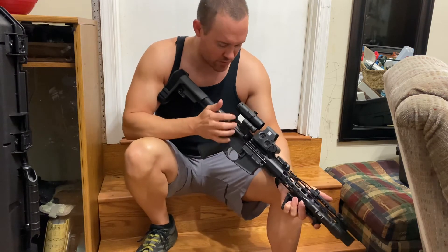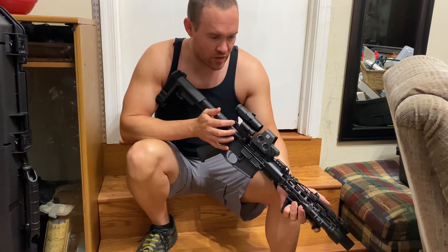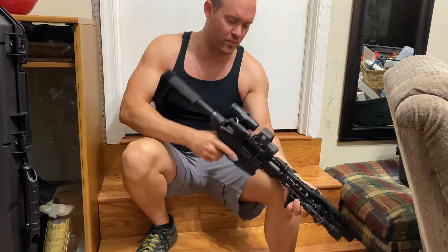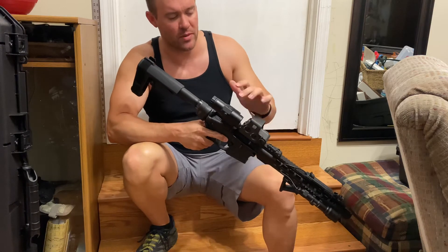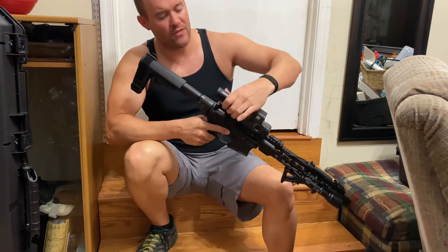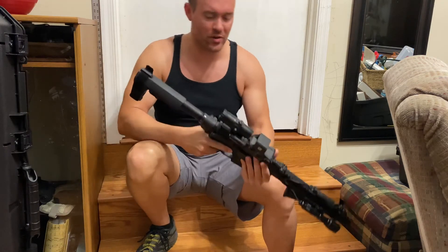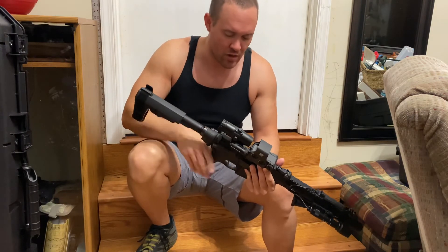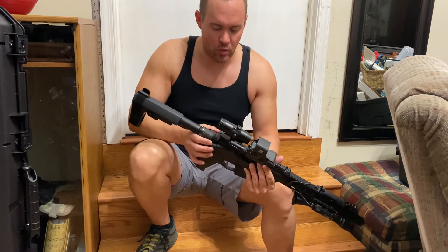I'm going to swap in a Radian charging handle — they've been out of stock lately. With the 3x magnifier that flips out in front of the EOTech, I'm seeing some wear on the current charging handle and want something a little wider and nicer. It still won't stick out wider than the gun already is, so that works.